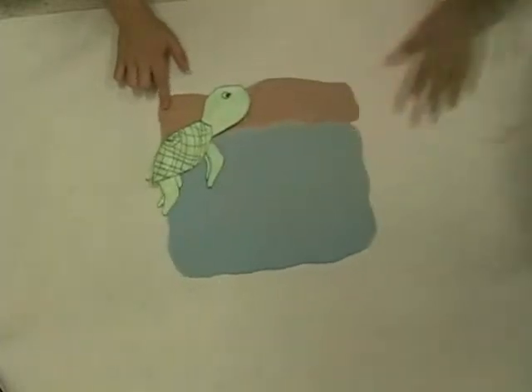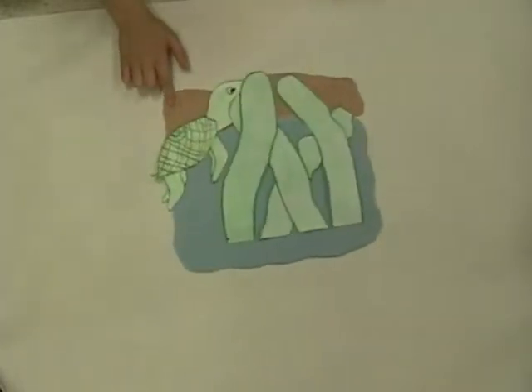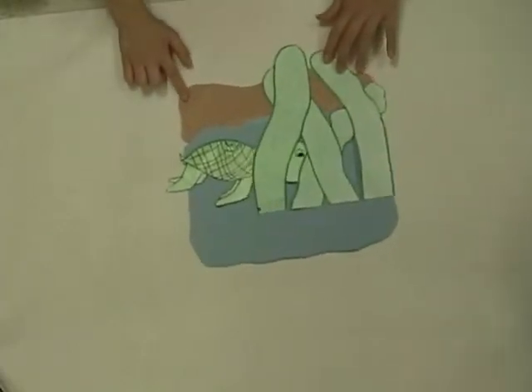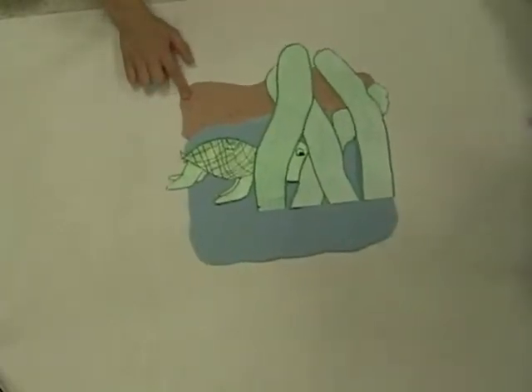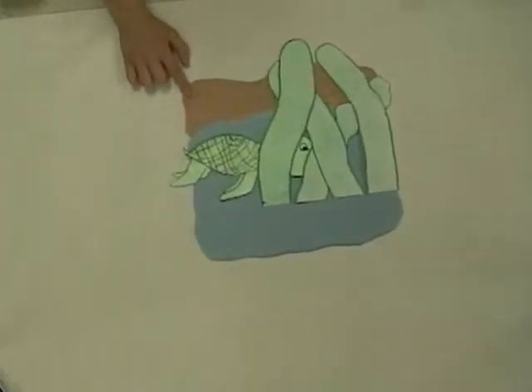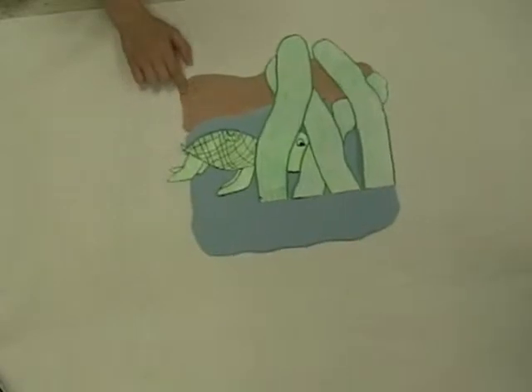Now, back to the green turtles. They eat seagrasses, seaweed, and mangrove fruits. Green turtles use their sense of smell and sight to find food. Young turtles float together near seaweed. They catch small crabs and shrimps in their mouth and swallow them.